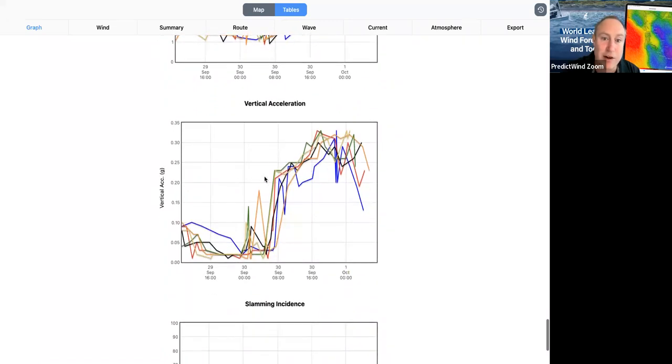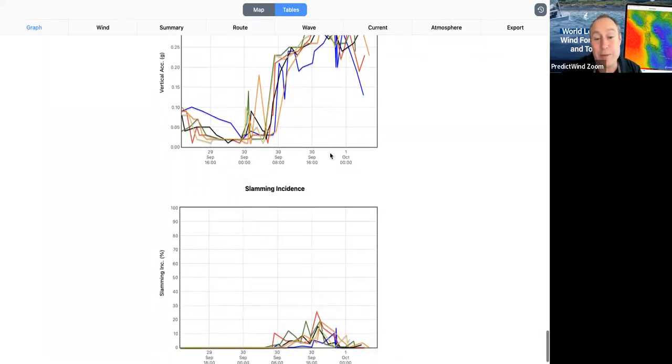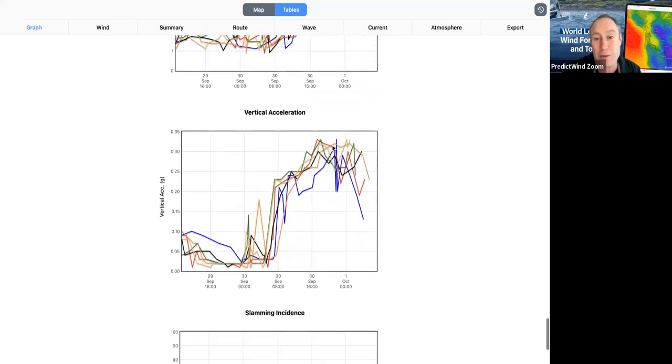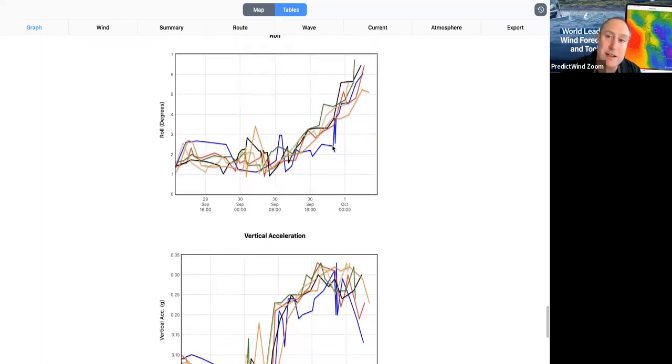And the vertical acceleration has gone above 0.2, so it's triggered our warning. This would be a very unpleasant passage. We might not start our passage at this time — we could have looked at this in departure planning and chosen not to take this passage, or we could take measures to avoid it. We could let that low pressure system go in front of us — it may not be comfortable, but it might be better than sailing into this nasty weather.